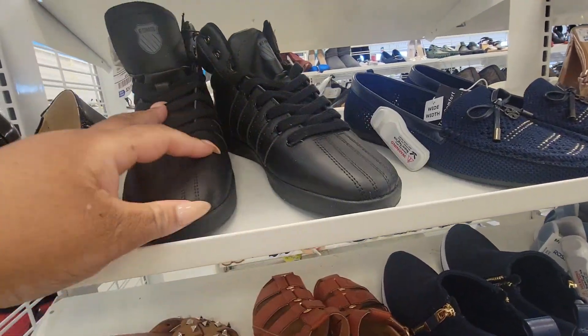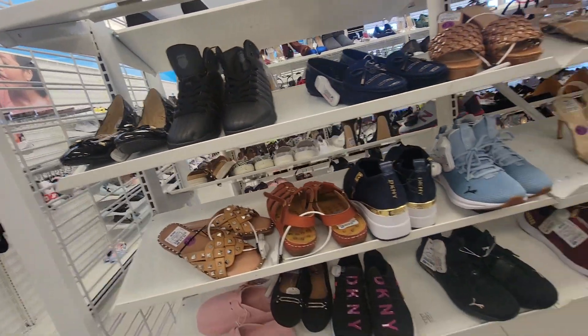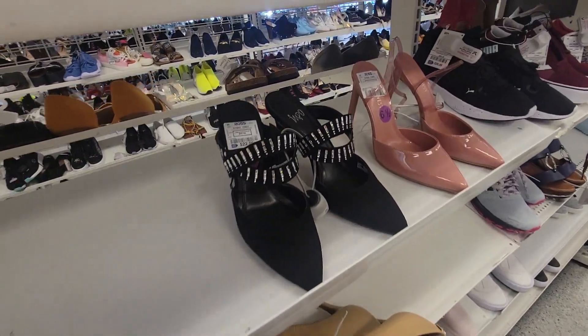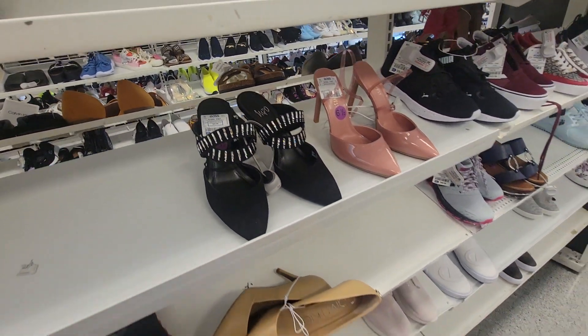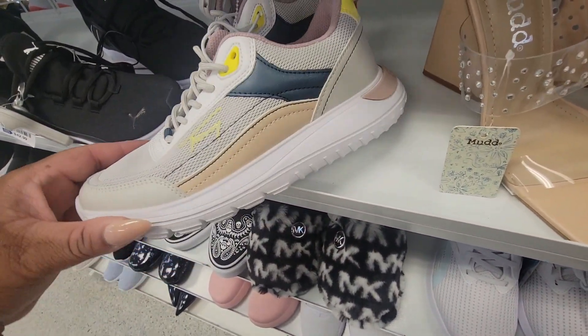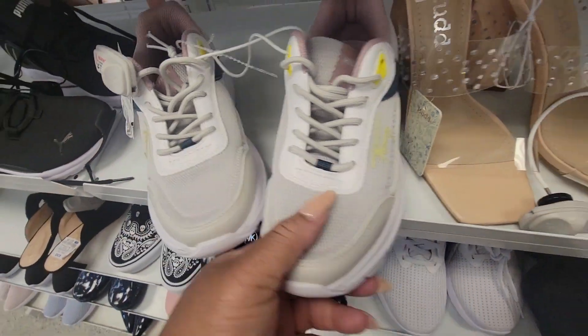These are cute. Look at that — cute. I saw these in another store. Impole, $23. These are $25.